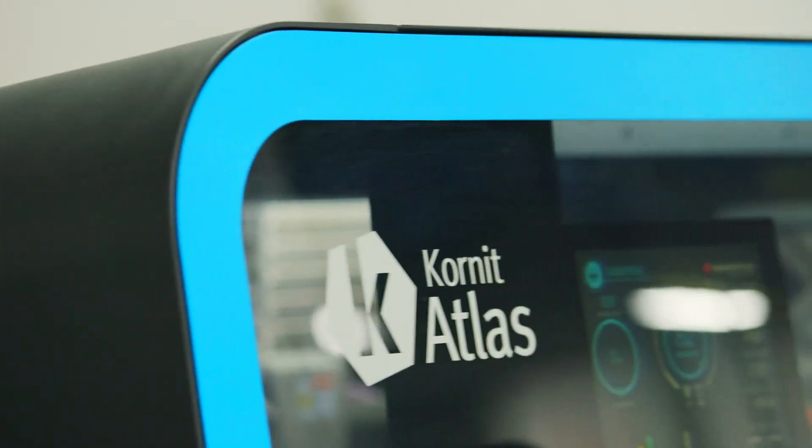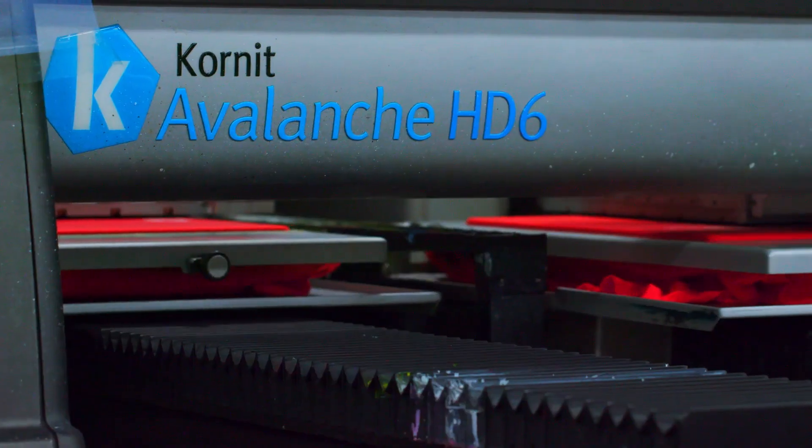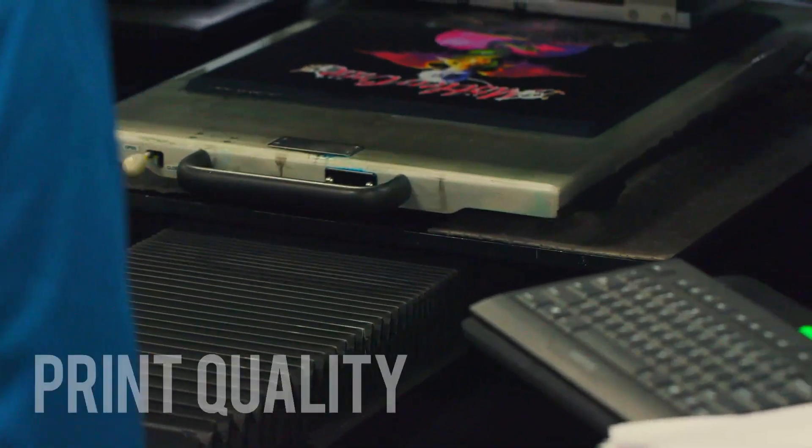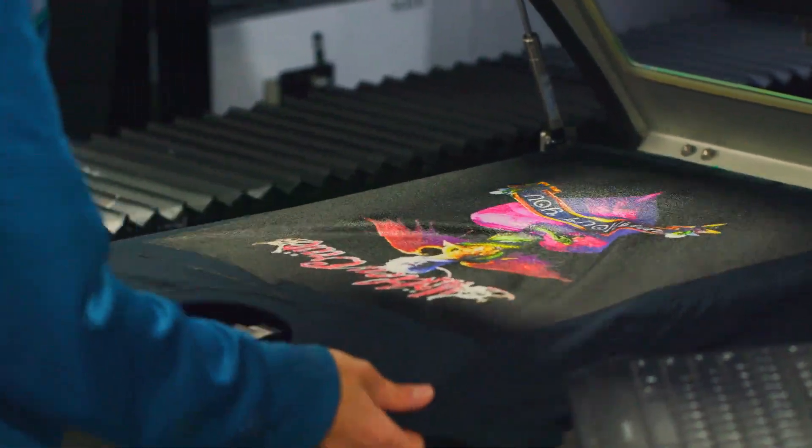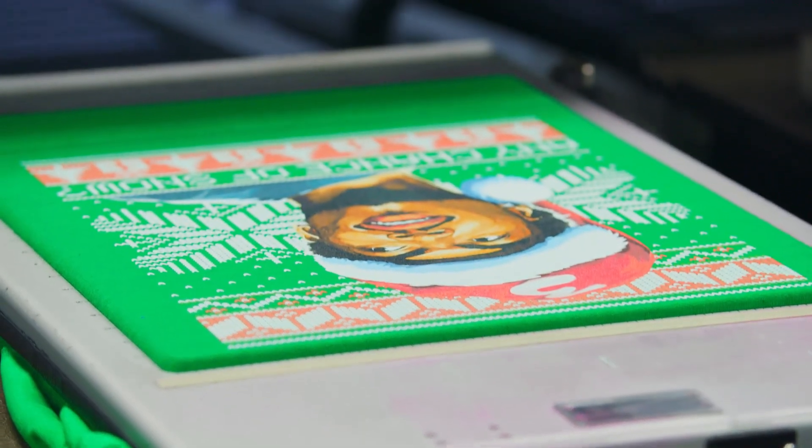Even in the last five years I've seen a tremendous change. The speed of the equipment, the print quality of the equipment has evolved quite a bit. With digital print, we can do transparencies. We can print really high-detailed, high-color designs with no issues.